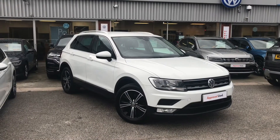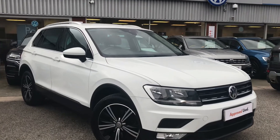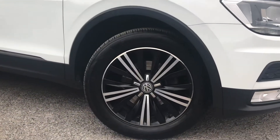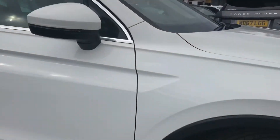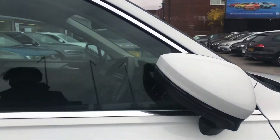Hello from Oldham Volkswagen. Here we have the approved used Volkswagen Tiguan SE 2.0 TDI two wheel drive at 150 PS in our stunning pure white finish. This car has had only one previous owner and has been kept in fantastic condition. As you can see, we have the 18 inch Patagonia alloy wheels that look incredible, and the electric wing mirrors that fold in when locked to provide safety for the vehicle, ensuring they don't get damaged in any way.